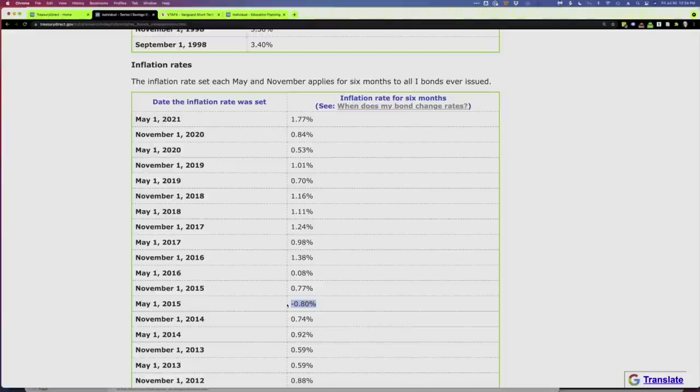I'll leave a link to this page below the video. With TIPS, it's kind of the opposite — they don't actually change the interest rate. What they do is adjust the principal balance that the interest rate is applied to. If there's inflation, the principal balance gets increased and the rate is applied to that increased balance. If there's deflation, the principal balance goes down. Importantly, when the bond matures, you'll never get less than the face amount of the bond.